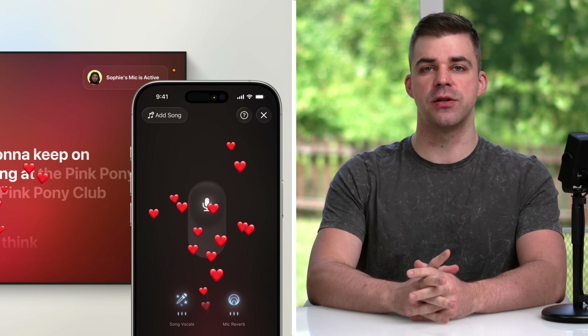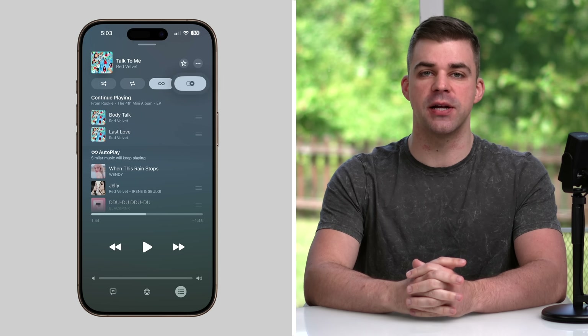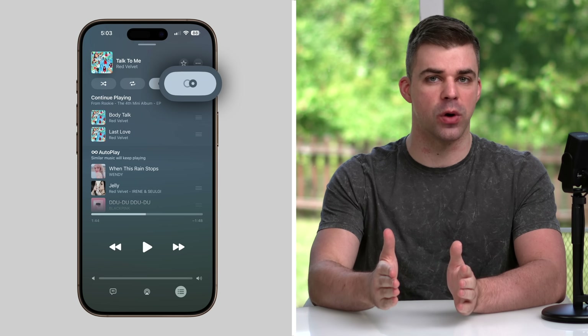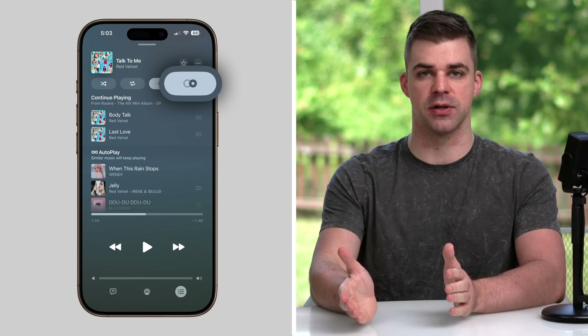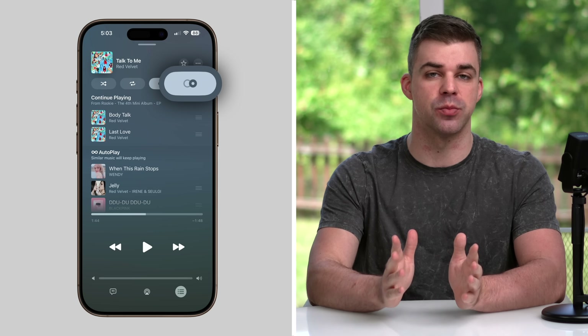Sing in Apple Music is a new karaoke mode that lets you use your iPhone as a microphone as song lyrics appear on Apple TV. While Auto Mix — my personal favorite feature — uses Apple Intelligence to seamlessly transition one song into another in Apple Music. It's like having a virtual DJ and makes the listening experience much more satisfying.